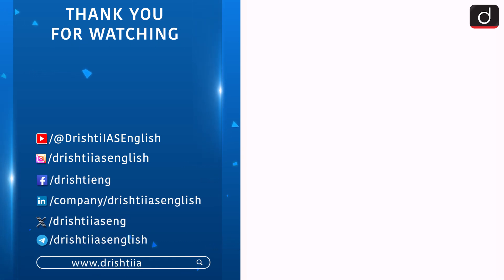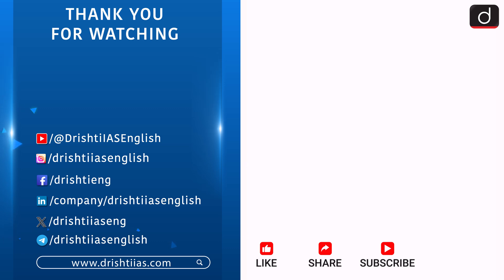For more informative content, like, share, and subscribe, and don't forget to press the bell icon to get notifications.